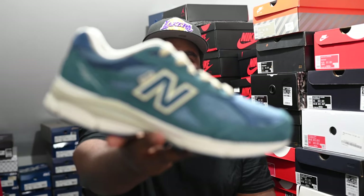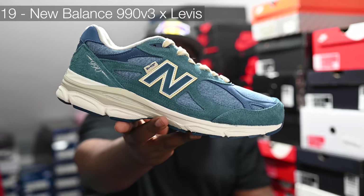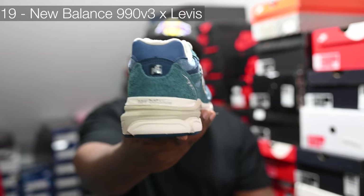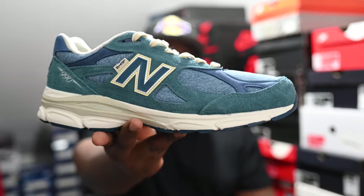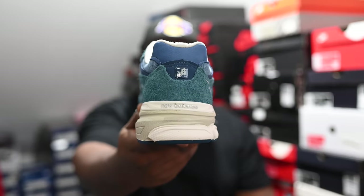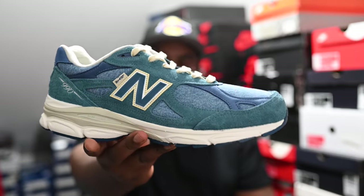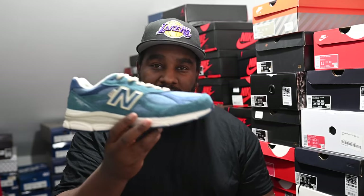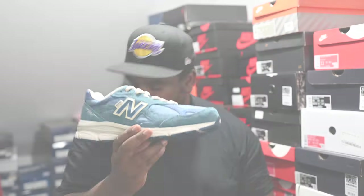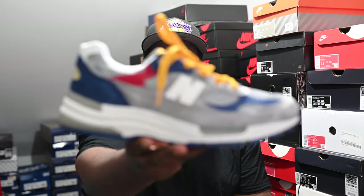Number 19 on my list is another New Balance collaboration, this time with Levi's, and it is the 990 v3. They absolutely smashed these denim hits — absolutely crazy. I got these for retail, but the price went crazy down recently; they came out on their website on the app with a sale like 50% off, so people got these for the low and they're winning.